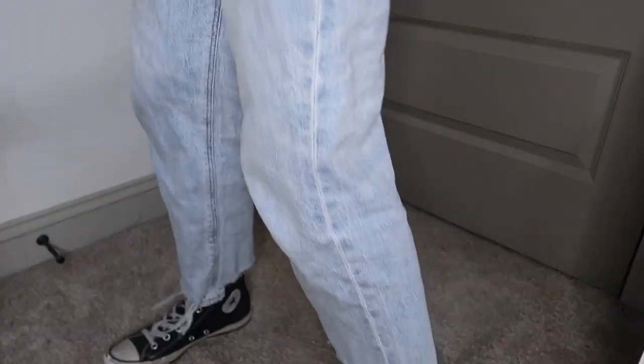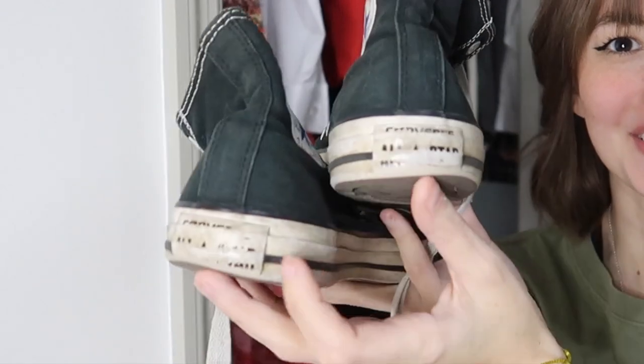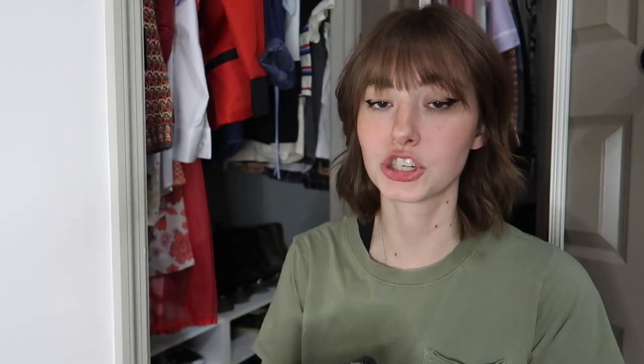The next pair are my high top black Converse. Toe dragging problem — these are beat to shit. The soles are this prickly material now because of how much sweat and dirt and wear and tear. There's also tearing on the back spine piece, and you can kind of tell that there's a little bit of wear from how I walk.